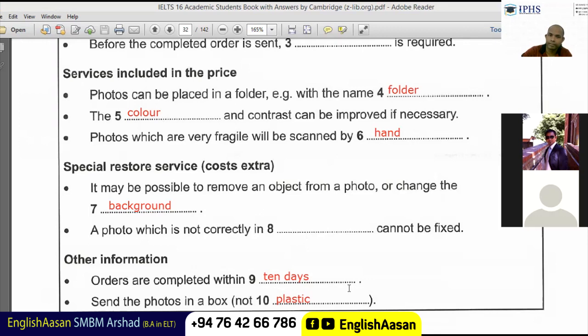Okay, great job. But unfortunately the fourth one — with the name. Photos can be placed in a folder, and here is a folder example with the name 'grandparents.'